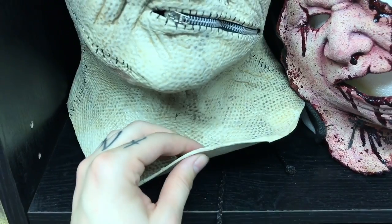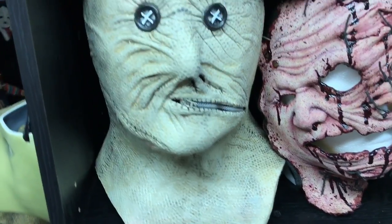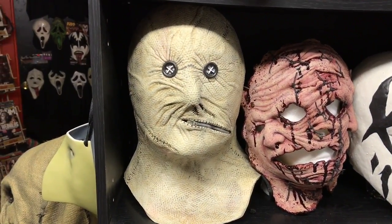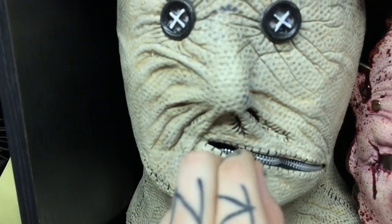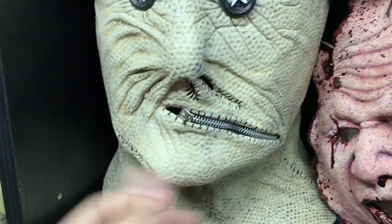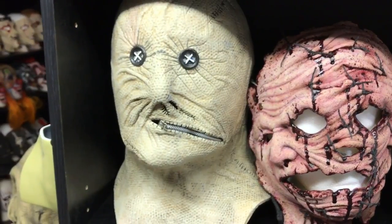As you guys can see here we've got a good cast all the way around, nice even thick pour, and the paint job looks superb for it being a mass produced mask. It definitely looks the way that it's supposed to, fits those textures nicely. Something that I appreciate a lot about this mask is the fact that they used a real zipper that zips and unzips. I'm not going to do it all the way because I have one hand right now, but it is a real zipper — whereas a lot of other mass produced mask companies would use a sculpted zipper, which is really dumb.